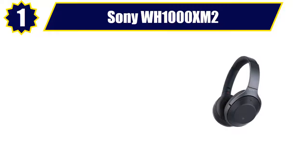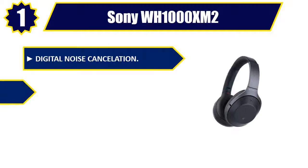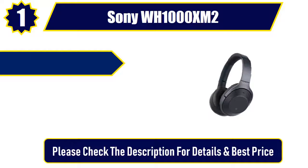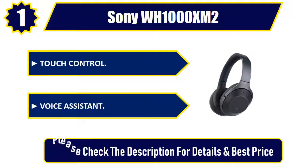Number 1: Sony WH-1000XM2. Digital noise cancellation. Smart listening. Quick attention mode. Touch control. Voice assistant. Please check the description for details and best price.